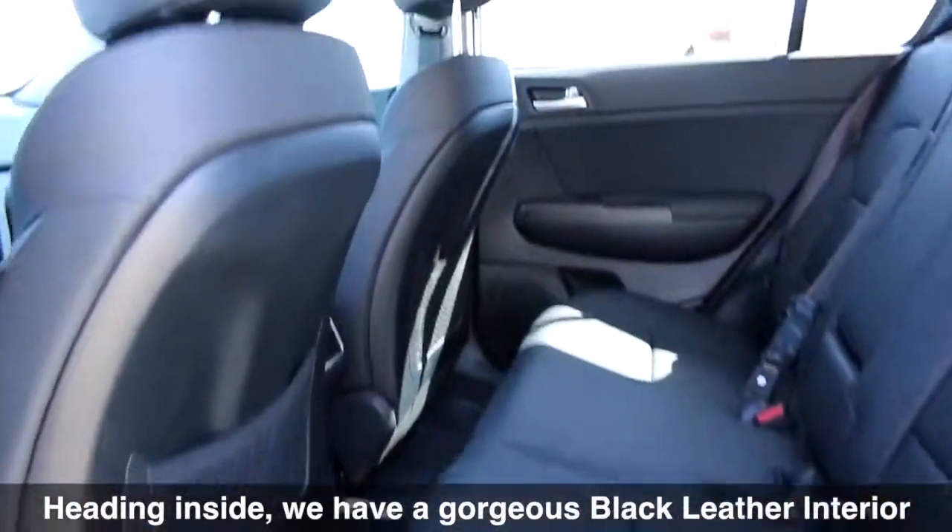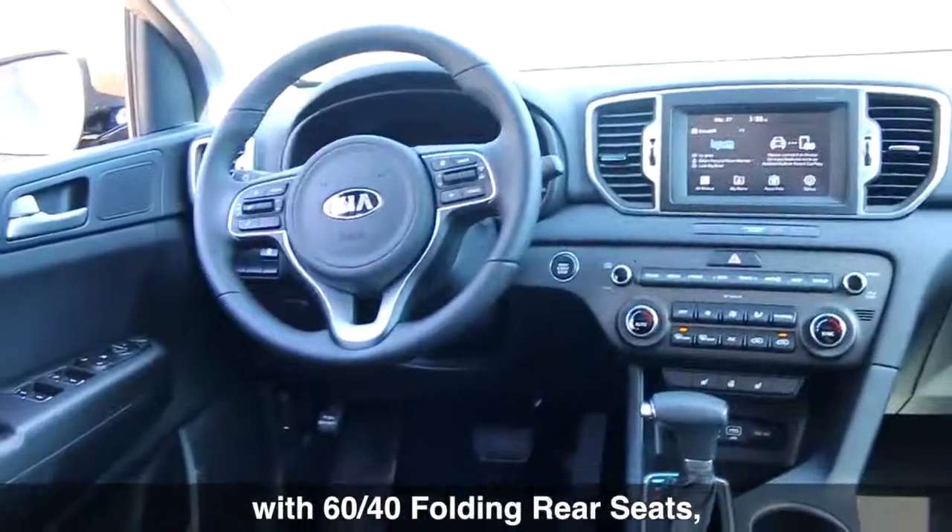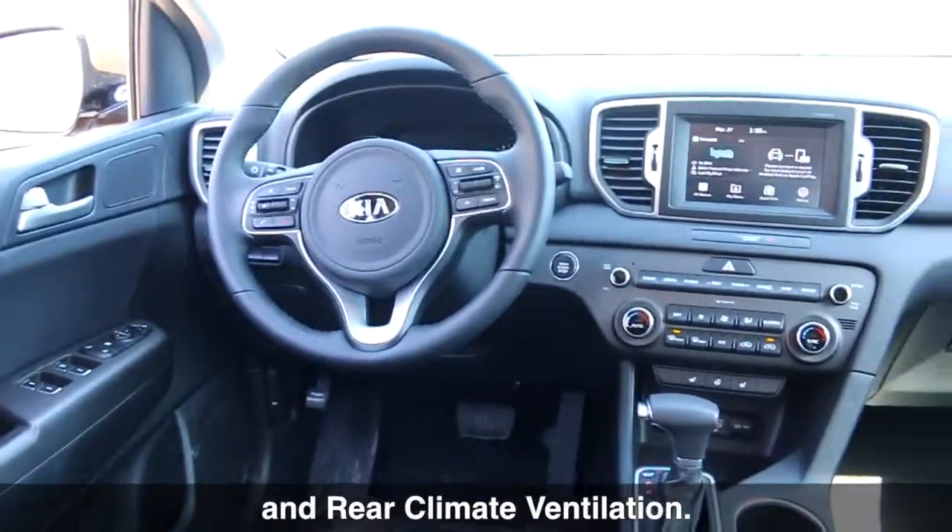Heading inside, we have a gorgeous black leather interior with 60-40 folding rear seats and rear climate ventilation.